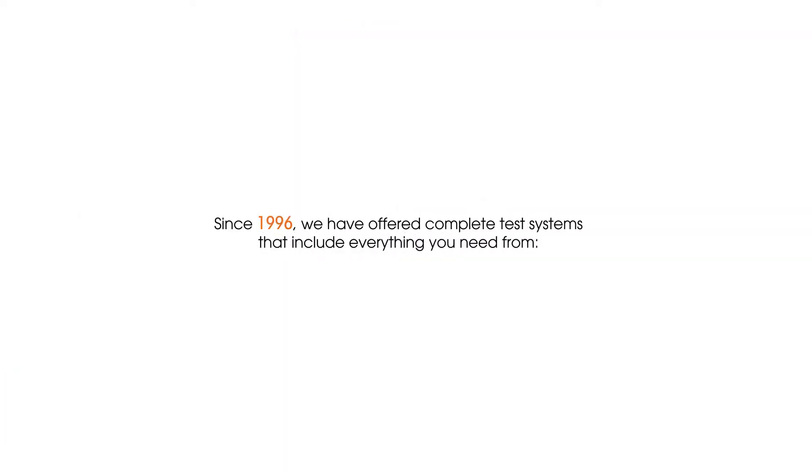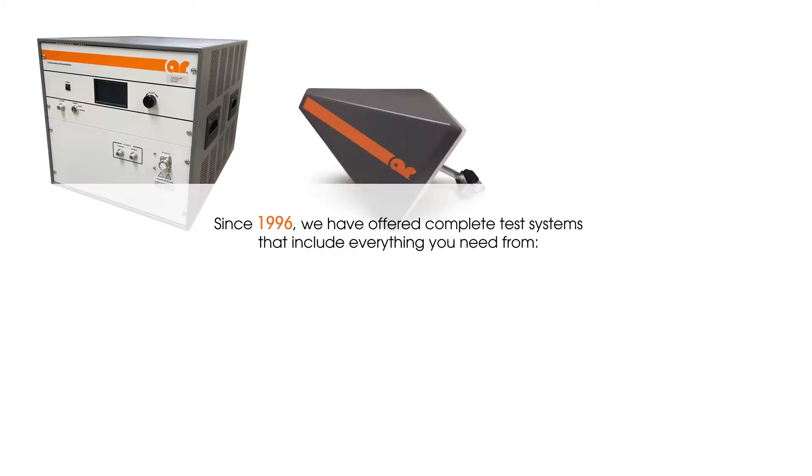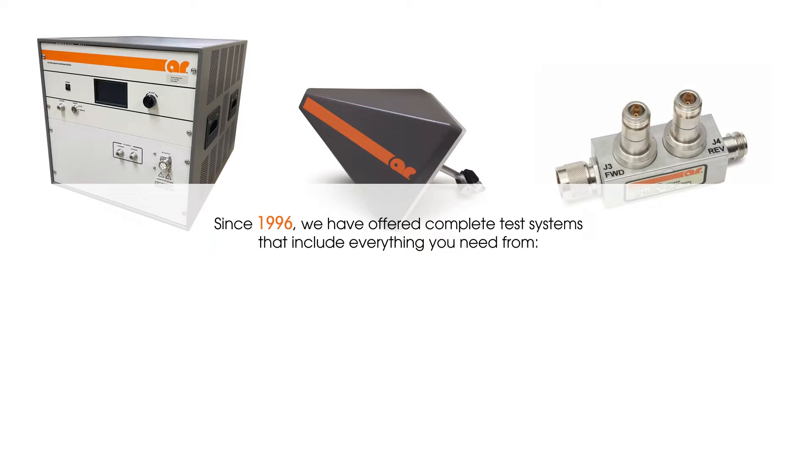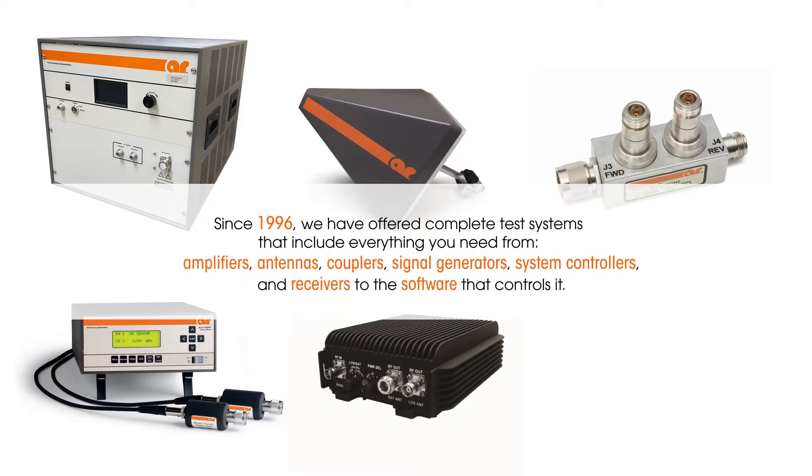At AR Microwave Instrumentation, we offer your system your way. Since 1996, we have offered complete test systems that include everything you need, from amplifiers, antennas, couplers, signal generators, and system controllers.